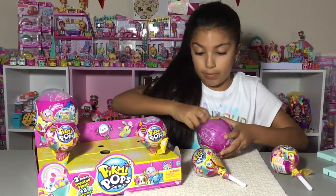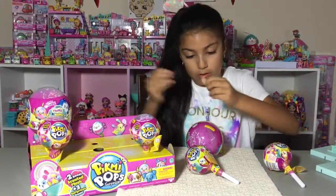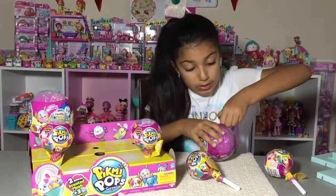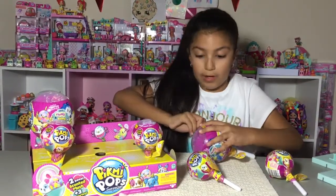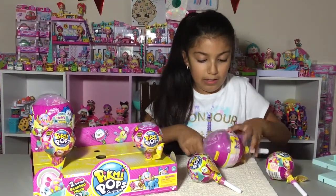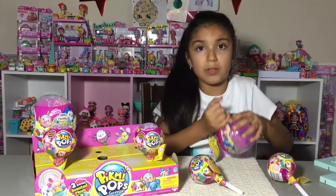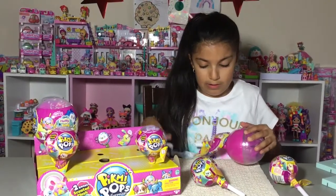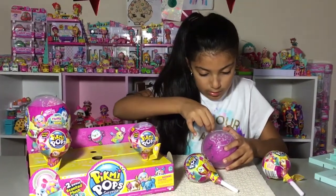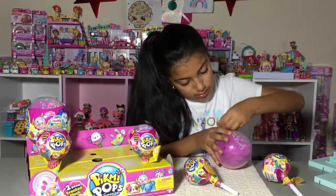I just love Pick Me Pops — they smell so good. I was smelling this one and it kind of smelled like blueberry or something like that. Yeah, this one kind of smells like blueberry to me, but I'm not sure which ones are smelling like blueberries.